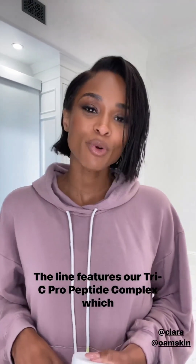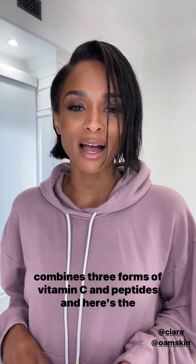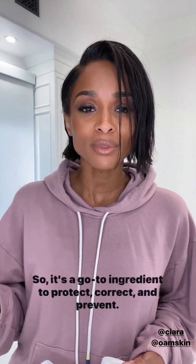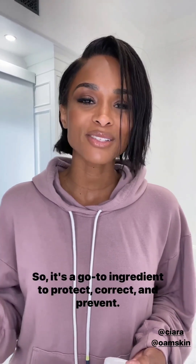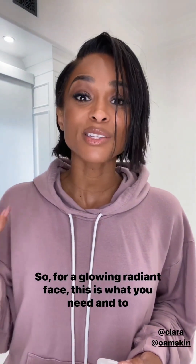The line features our Tri-C Pro-Peptide Complex which combines three forms of vitamin C and peptides. Vitamin C is so important that your body can't produce it on its own, so it's a go-to ingredient to protect, correct, and prevent. So for a glow-and-gradient face, this is what you need.